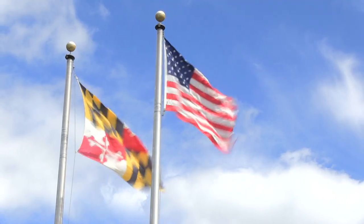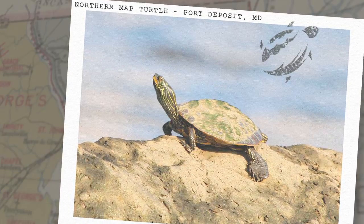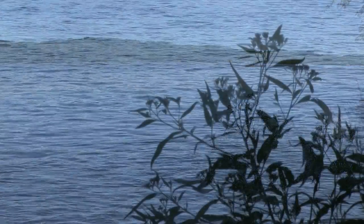The reason we're studying the northern map turtle is that this is the only place in Maryland — the Susquehanna River and its immediate tributaries — where this turtle is found in the entire state. For Maryland, this is a unique species; it's our only true river turtle. The mission of Towson University's biology department and the state Department of Natural Resources is to ensure we have all the components of our natural ecosystems for the next century, which is why we're continuing to work on what's causing declines of the northern map turtle.